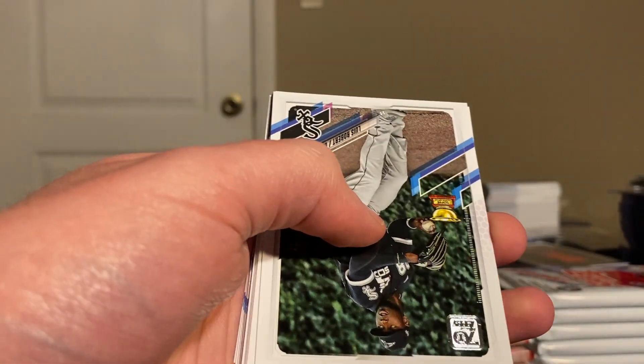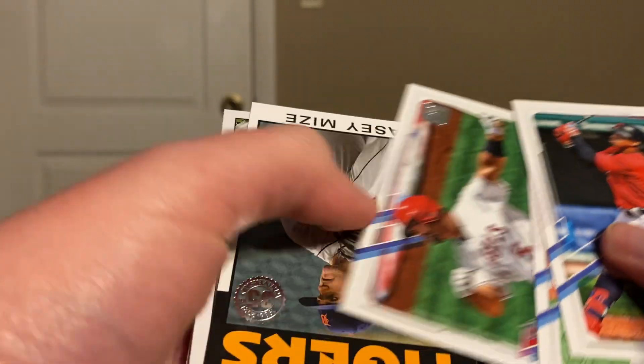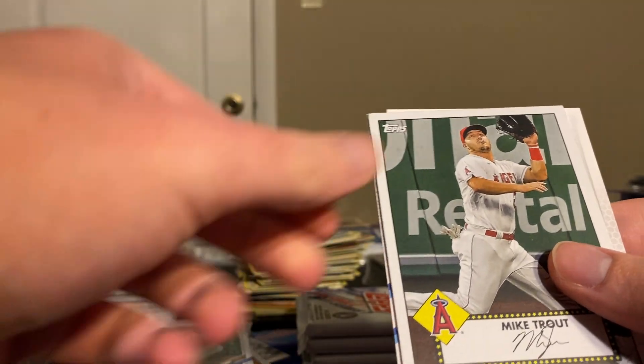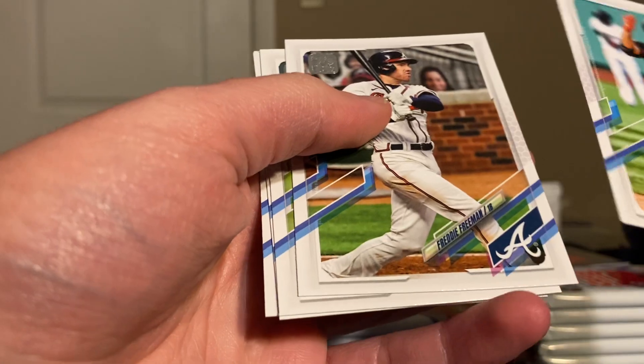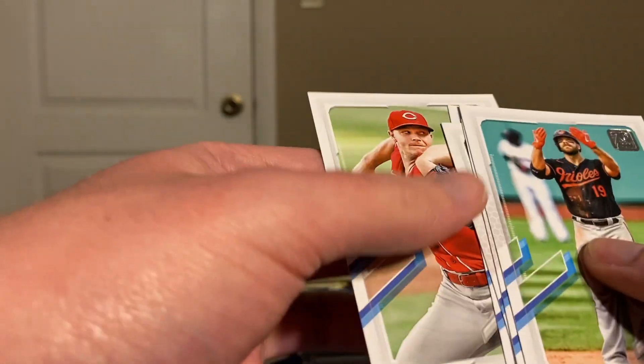Good pull — we got a Lou Bob second year cup, Lindor, Hernandez, Pujols, and a Casey Mize insert — that's a good one. Mike Trout insert — that's a good one. Chris Davis, Freddie Freeman, Rafael Devers, Azuna, and Sunny Gray.